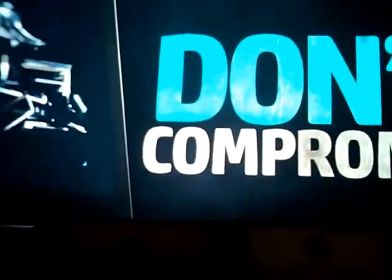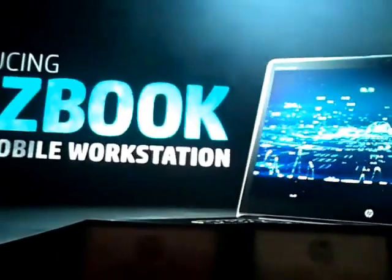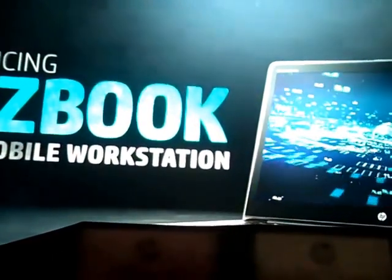No need to compromise on performance — wake up with a double shot of awesome. Introducing HP ZBook Studio Mobile Workstation.